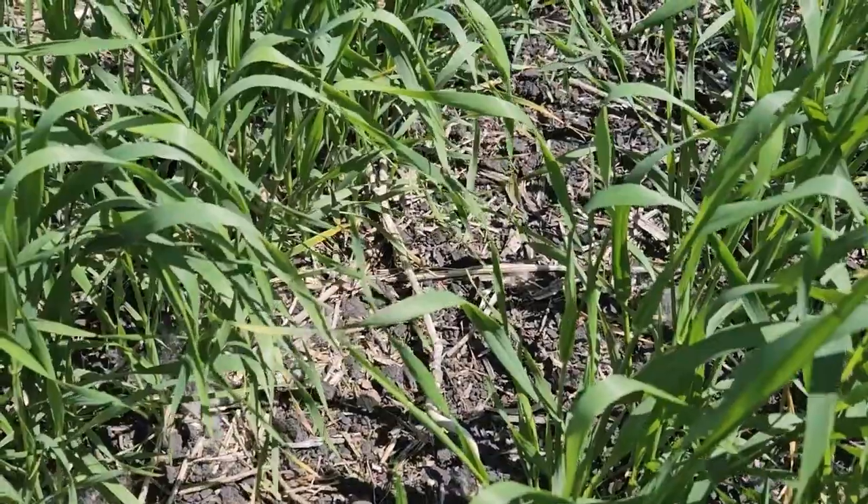We are here in central Alberta in a wheat field. Things are looking dry and hot, so we are waiting for rain. But we are here to talk about fungicide application on wheat — when should we be applying it, and how do we know we should be applying it? Let's run through the scenarios of when we could potentially be applying a fungicide.